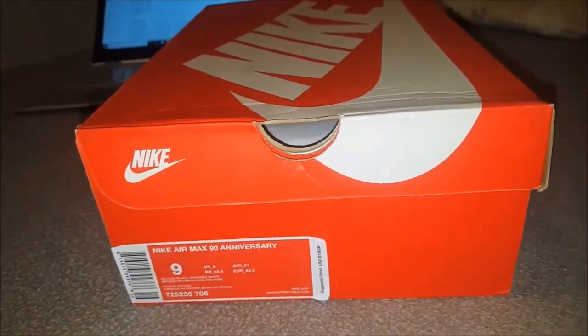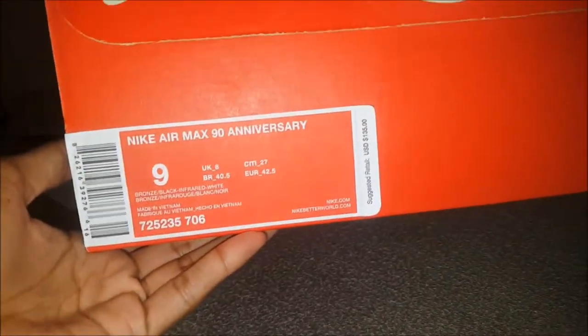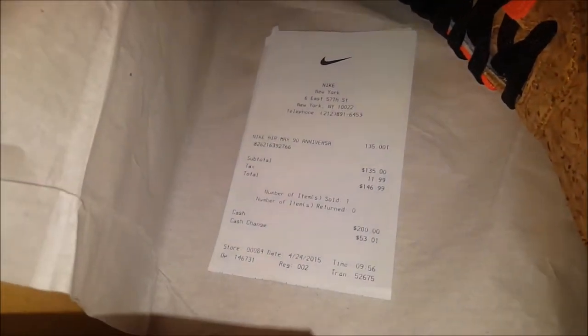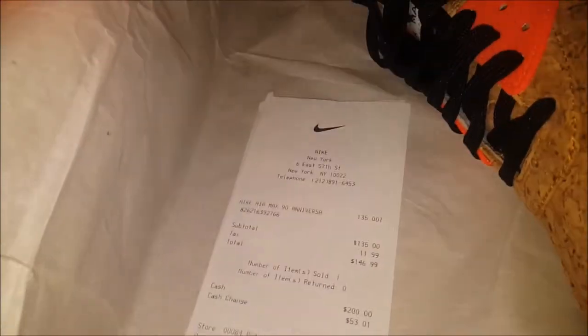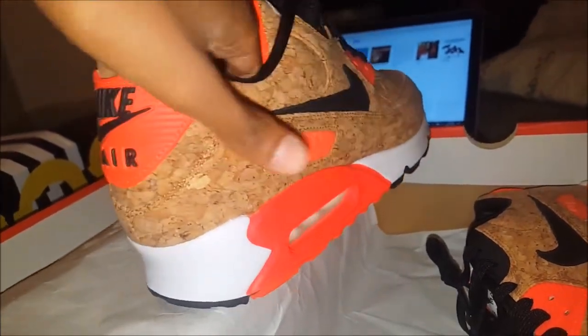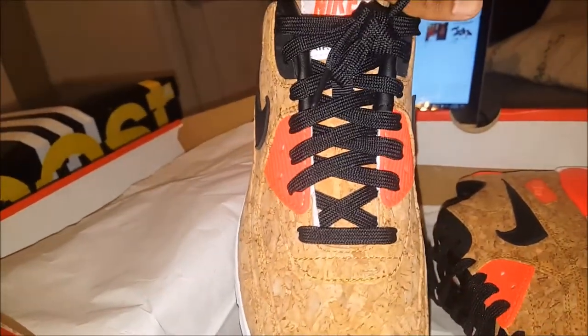What's good YouTube, it's your boy AM Money back with another video. Today I got the Air Max 90 Anniversary, size 9 — these are the cork Air Maxes, still brand new. Let me know if you guys want these, hit me up with offers. Still got the receipt from Nike back in 2015, from the 24th. These are them, bro — the material on this is crazy, cork material, got some speckles on it.